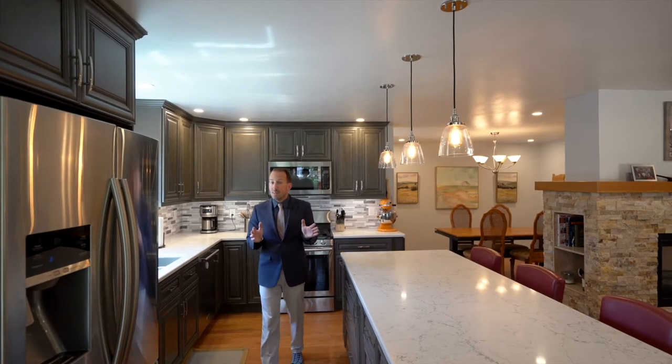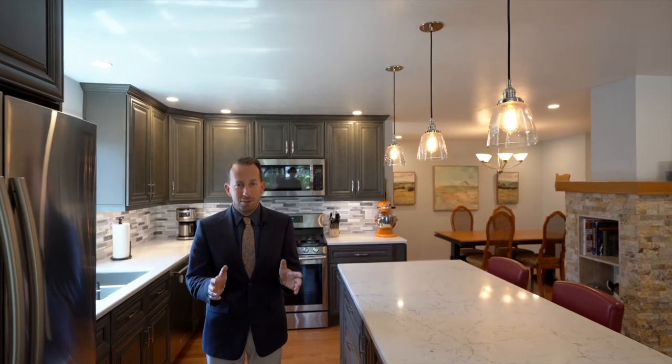If you like what you see and want to see more, contact an agent to set up a private tour. We'll see you soon.